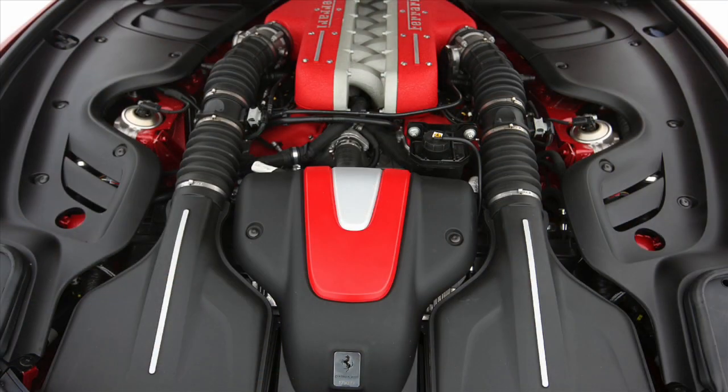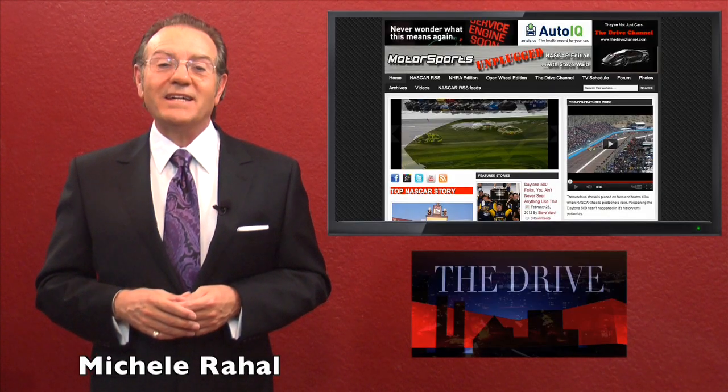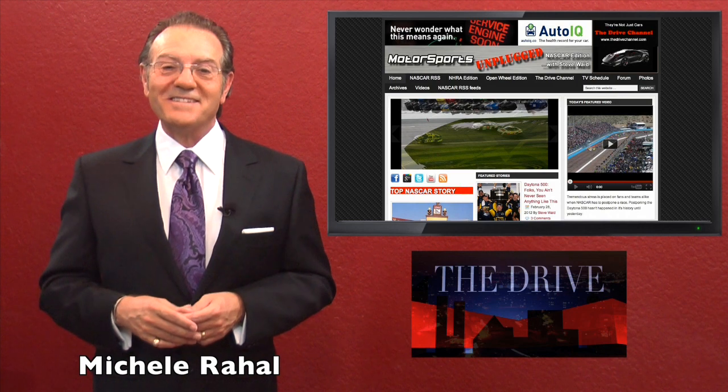The replacement for the Enzo is coming, and it's supposed to be an 800 horsepower monster that uses this engine as its base. That will be a sight to behold. I'm Michel Rahal with the Drive Channel and drivechannel.com. I'll see you next time.